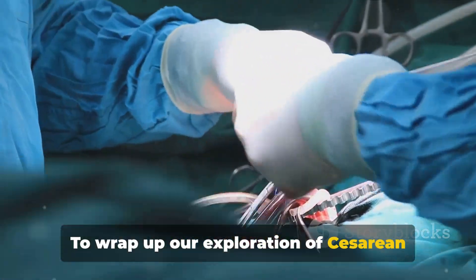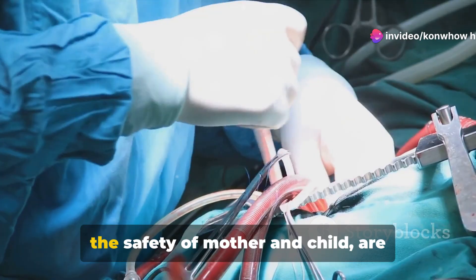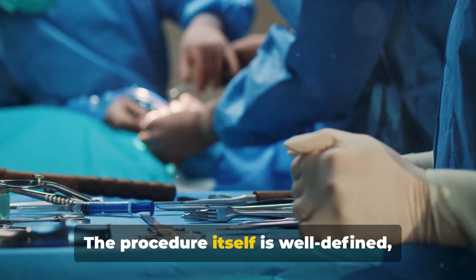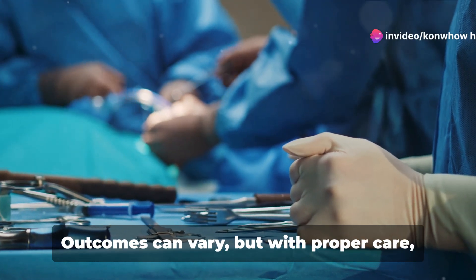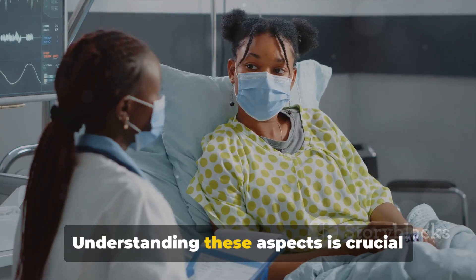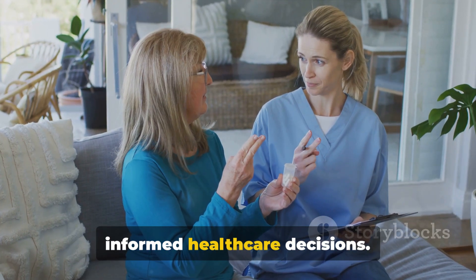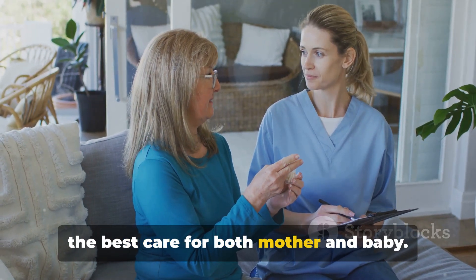To wrap up our exploration of cesarean sections, let's revisit the essential insights. Cesarean sections, often necessary for the safety of mother and child, are performed for various reasons including health risks and complications during labor. The procedure itself is well-defined, involving surgical techniques that ensure the well-being of both mother and baby. Outcomes can vary, but with proper care, most lead to healthy recoveries. Remember, knowledge is key in making informed healthcare decisions — stay educated, stay prepared, and ensure the best care for both mother and baby.